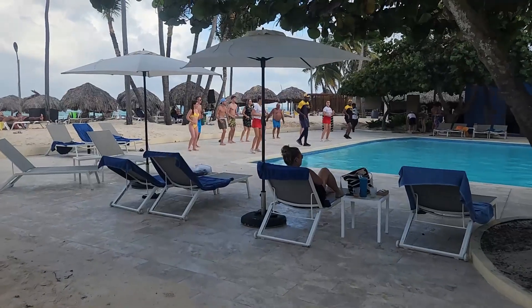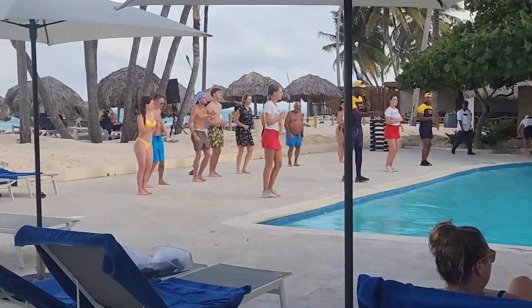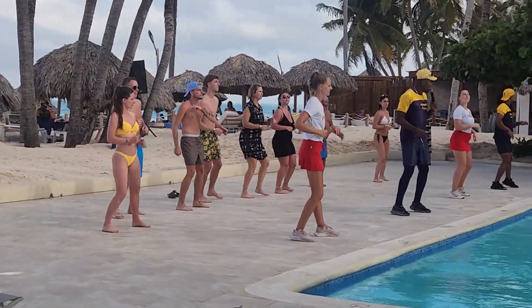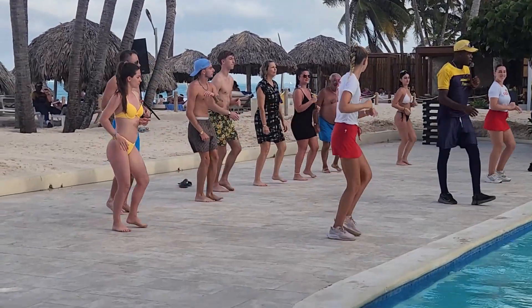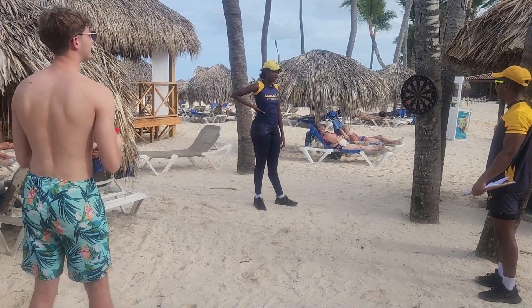Going back to dancing — my brother and my mom were also forced to dance another time, because every day there was a new dancing lesson at the resort. It looks like they're just having so much fun.